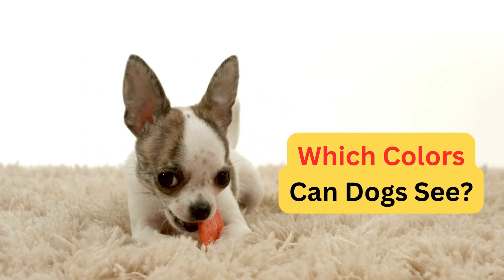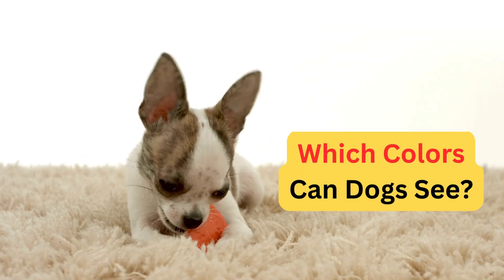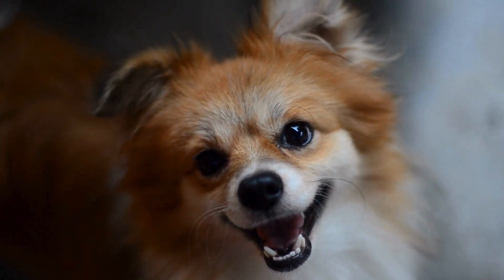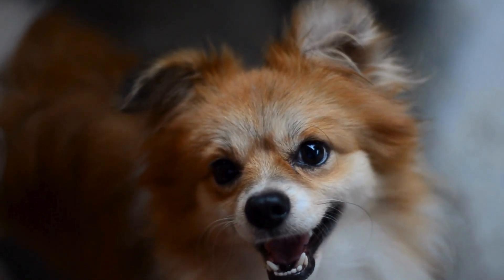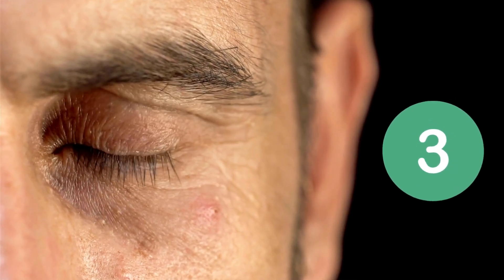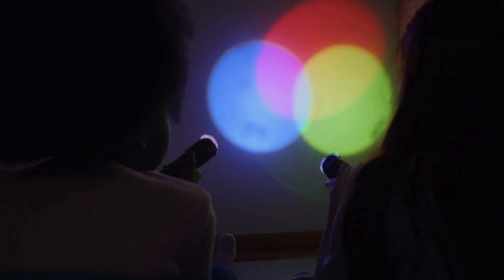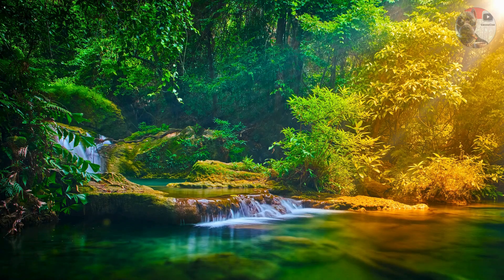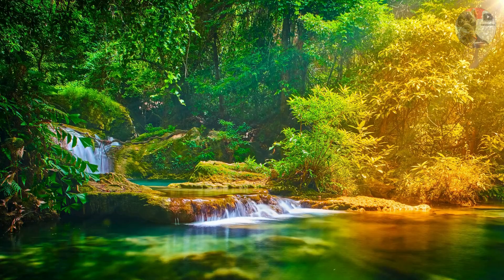Let's settle once and for all which colors dogs can actually see. Generally speaking, there are two types of light receptors in the eyes: cones and rods. Humans have three types of cone cells in their eyes, each sensitive to different wavelengths of light — red, blue, and green. This enables us to see a wide spectrum of colors, including the vibrant hues that make our world so colorful.